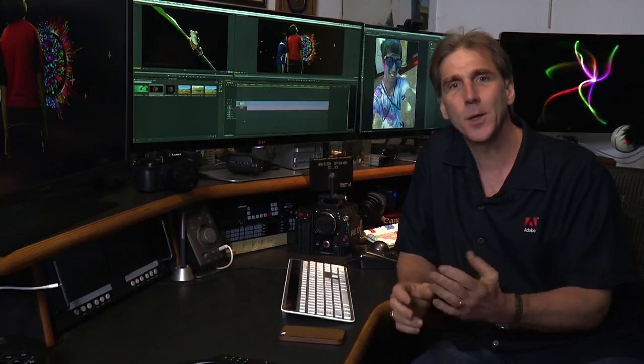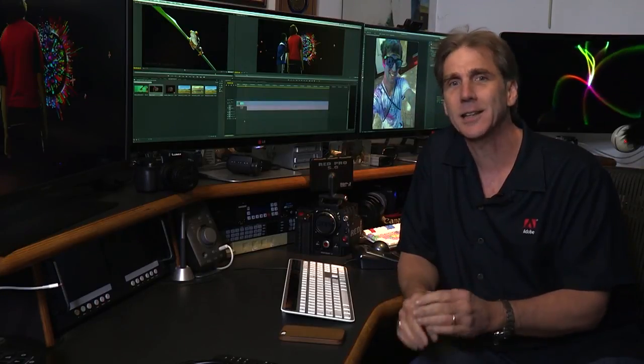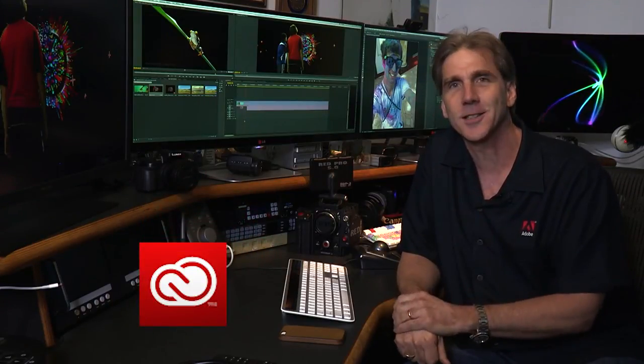To wrap up this demo: the new Mac Pro is a phenomenal machine and Premiere Pro is the perfect video editing application to partner with it. You can expect best-in-class performance, incredibly fast exporting, and the ability to play back multiple native formats smoothly at the highest possible quality. Keep watching your Creative Cloud application for new updates to see what's next.